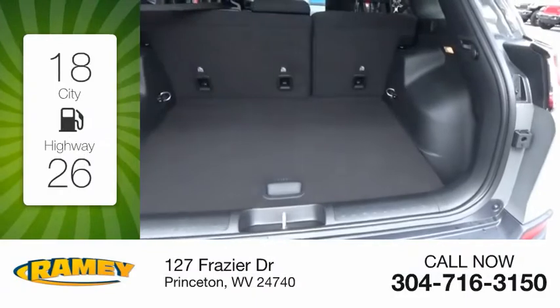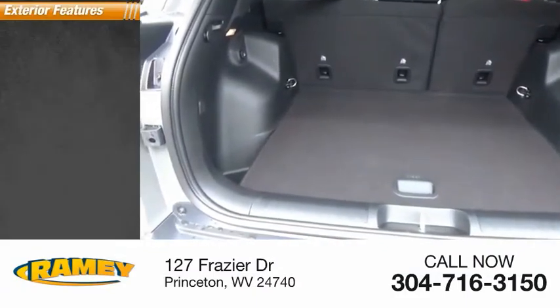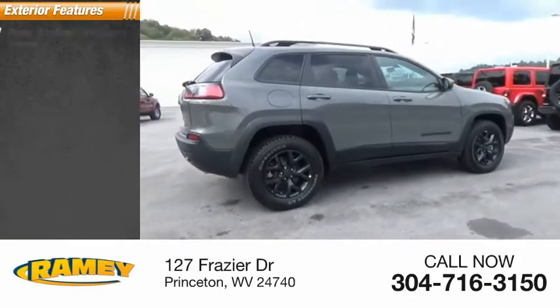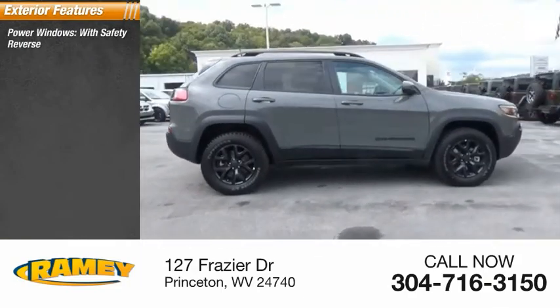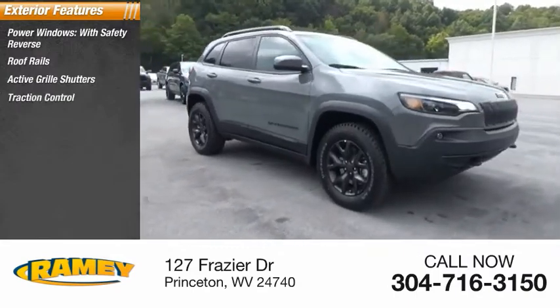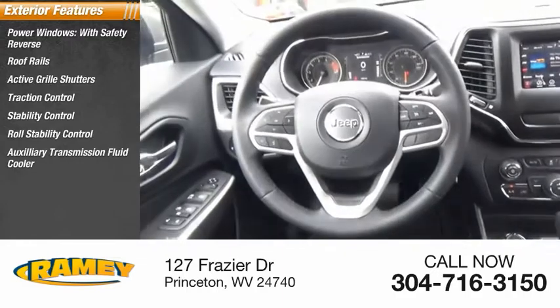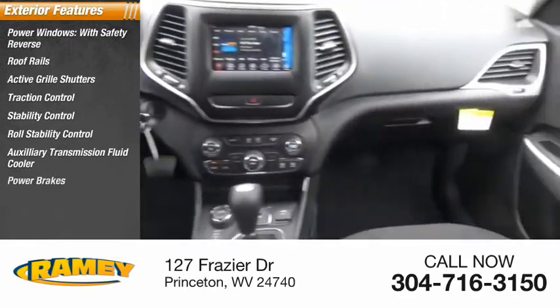Great fuel efficiency saves you money by requiring fewer trips to the gas station. Here are some of this vehicle's great options: power windows with safety reverse, roof rails, active grille shutters, traction control, stability control, roll stability control, auxiliary transmission fluid cooler, power brakes, braking assist.